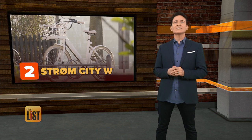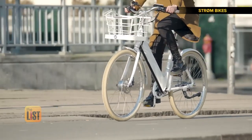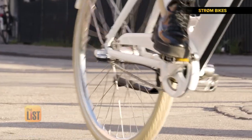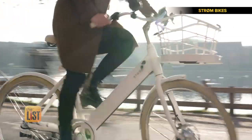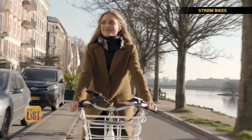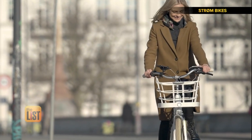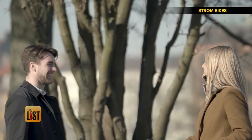At number two, Strom City W — an e-bike designed to be comfortable and stylish. It's specially designed for women and goes up to 20 miles per hour with the push of a button, no need to pedal. A modern urban e-bike designed for one thing and one thing only: taking you from A to B with ease and style.